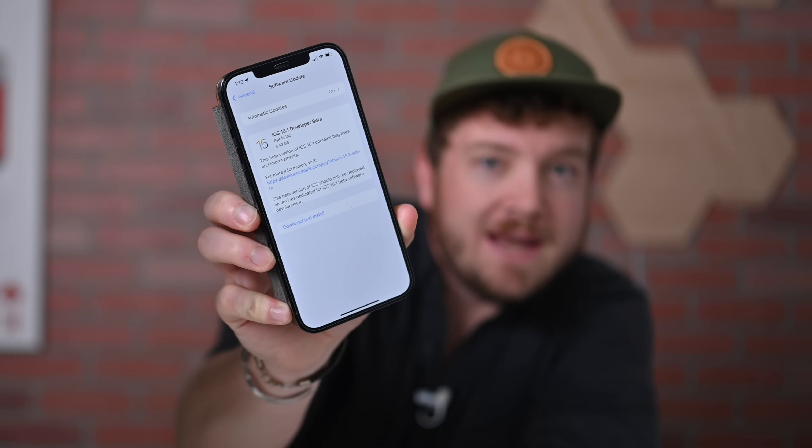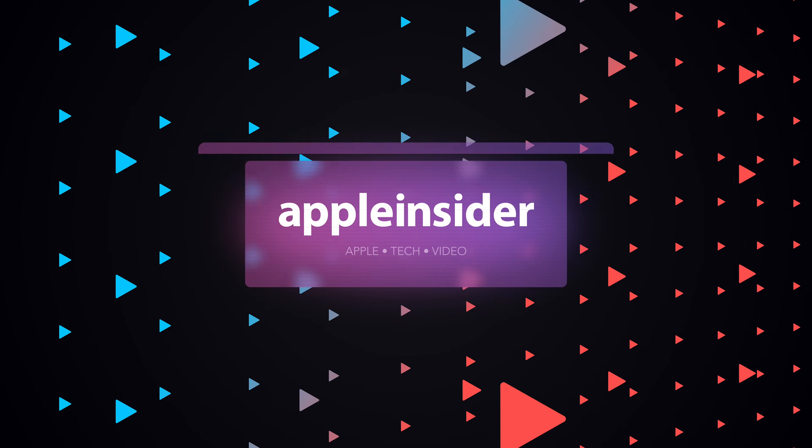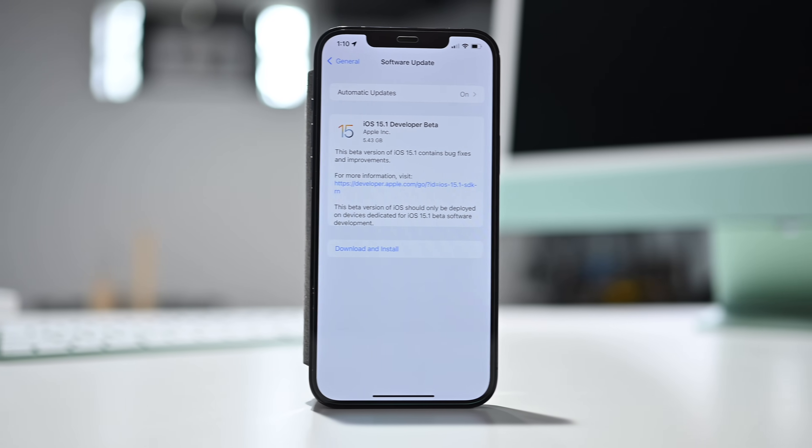Let's talk about the new features coming in iOS 15.1. Welcome everybody to Apple Insider. It is Andrew here, and Apple has just released the first developer beta of iOS 15.1, iPadOS 15.1, and tvOS 15.1. We also got the seventh beta of Monterey and a new beta for Apple Watch. In this video, I'm going to walk you through what's new — there are two big changes that I'm excited to talk about, so let's dive in.